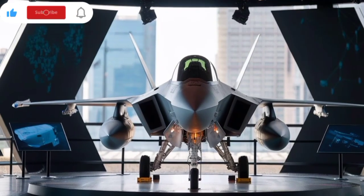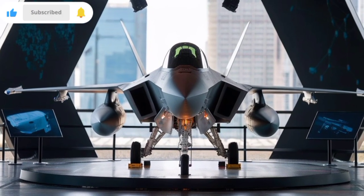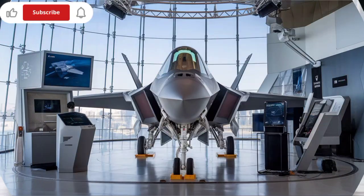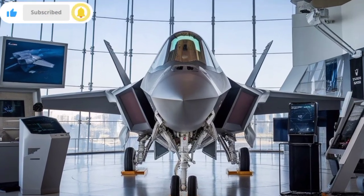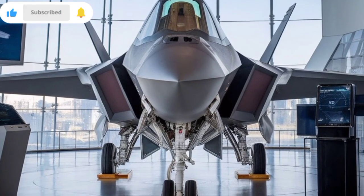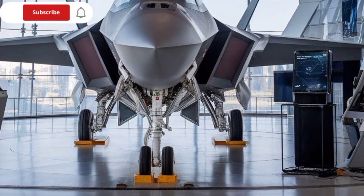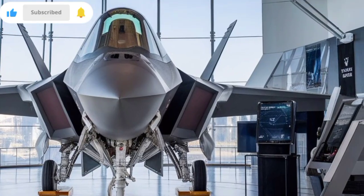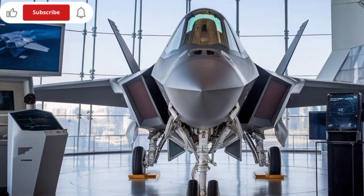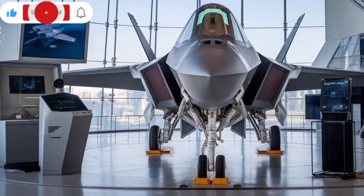Currently, KAAN is powered by two General Electric F110-GE-129 engines, each delivering 29,000 pounds of thrust. These engines are sufficient for high-speed maneuvering and potentially super cruise, though Turkey aims to transition to an indigenous engine developed by TEI. The long-term goal is to produce a power plant that supports sustained supersonic speeds without afterburners, increases thrust-to-weight ratio, and reduces infrared signature.